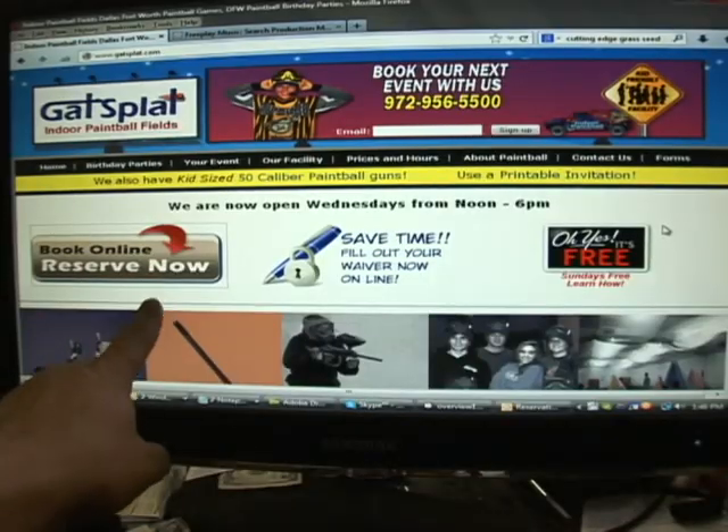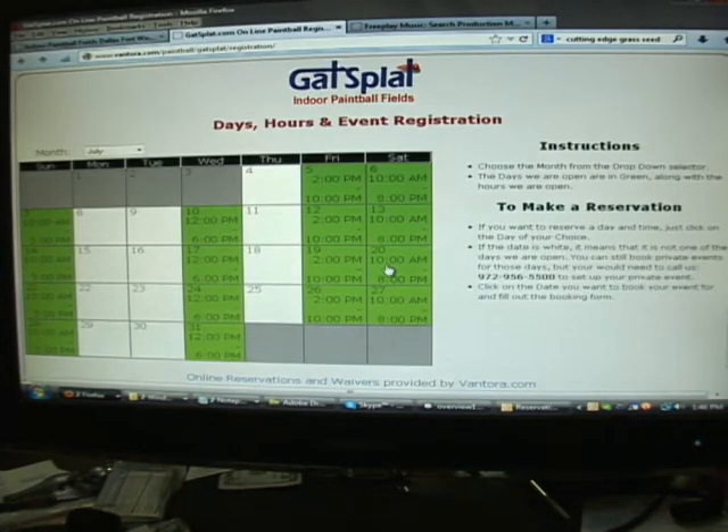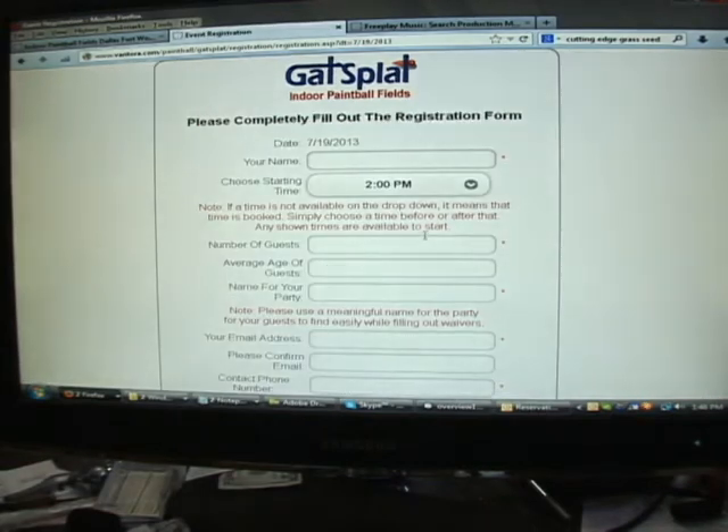We're creating a series of short videos so you can learn about this package — what it does, how to set it up, and how to use it on a daily basis. We're constantly improving and adding modules to the Vantora package, so more and more videos will come out as we add features.